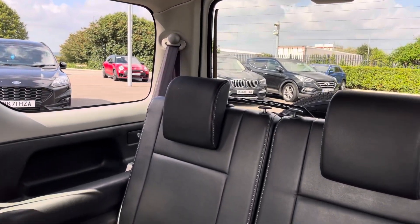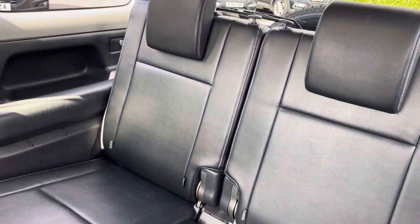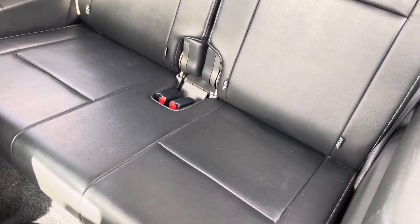Into the rear seats themselves now — they're finished in a full leather upholstery. We have seating for two people here, with both seats including Isofix child seat preparation.